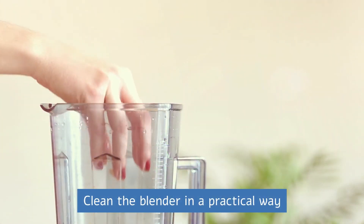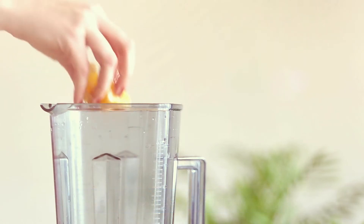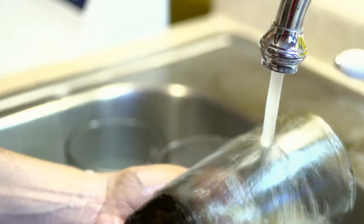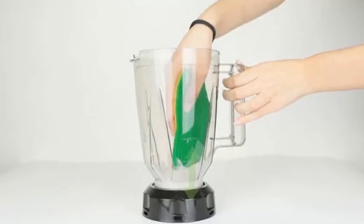Clean the blender in a practical way. To do this, place detergent and water inside and switch on the appliance. Then just rinse and wipe dry and it's ready for use again.